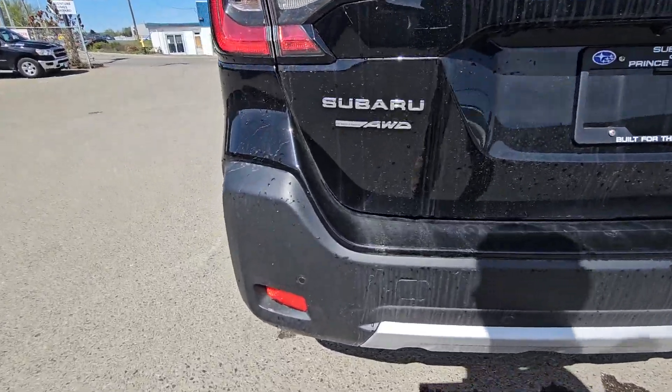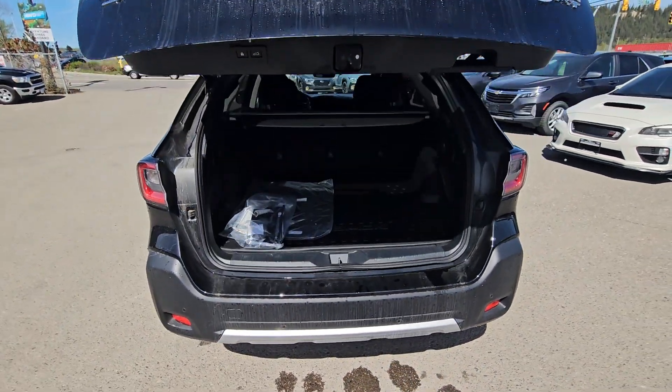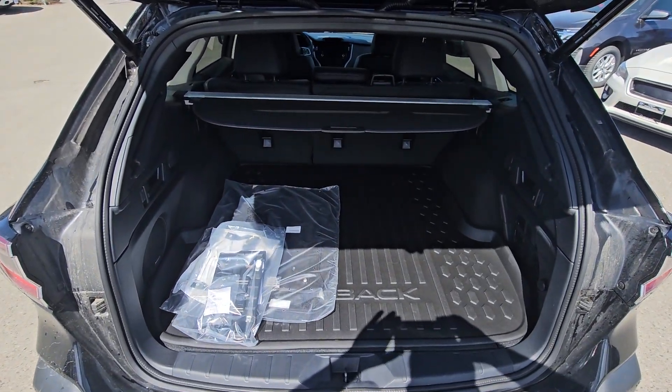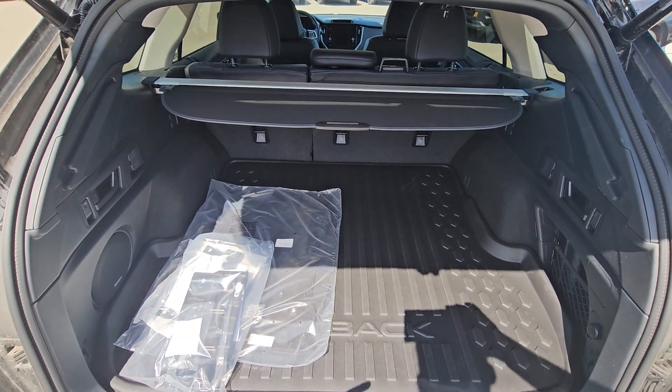Now in the rear bumper of the Outback we have those little circles — those are your backup sensors, and they're going to apply the brakes if things are going to hit something in reverse between speeds of 1 and 15 kilometers an hour. We have a power liftgate that you can activate from the key fob, the door, or the driver's seat, and there's a ton of room behind the second row seats in the Outback.